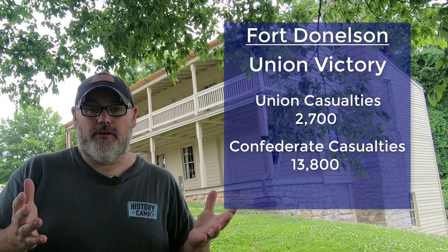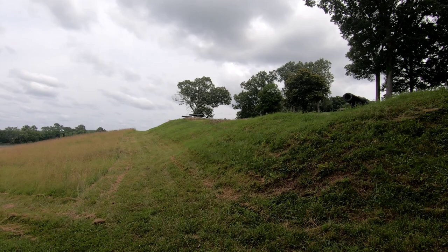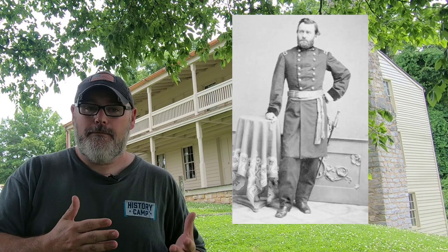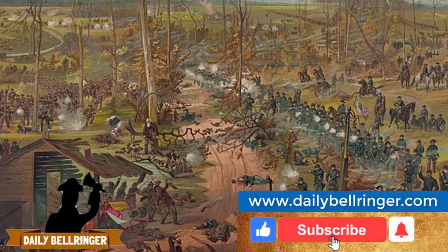The victory here in February of 1862 at Fort Donaldson is considered to be the first major victory of the war for the Union, and it thrust Ulysses S. Grant into the national spotlight, eventually leading to him taking command of the entire Union Army and after the war becoming president of the United States. Immediately following the victory, Grant continued to push south, and by April of 1862 would be approaching the Confederate Railroad Center at Corinth in northern Mississippi. But before he could reach Corinth, the Confederates attacked and the Battle of Shiloh occurred — but that is for another bell ringer.